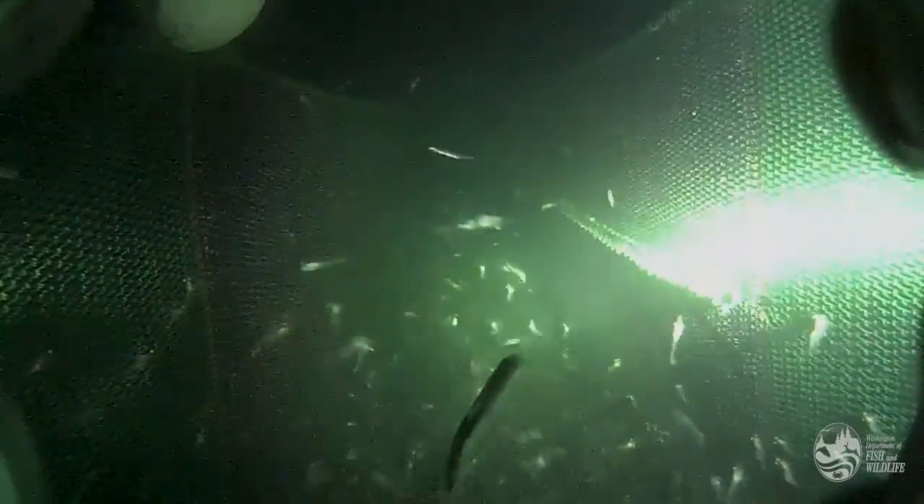We're slowly moving to better and better excluders, and with the cameras and the video underwater, we've made leaps and bounds in where we were just three years ago when I made that first movie. What it looks like in the net is totally different now.